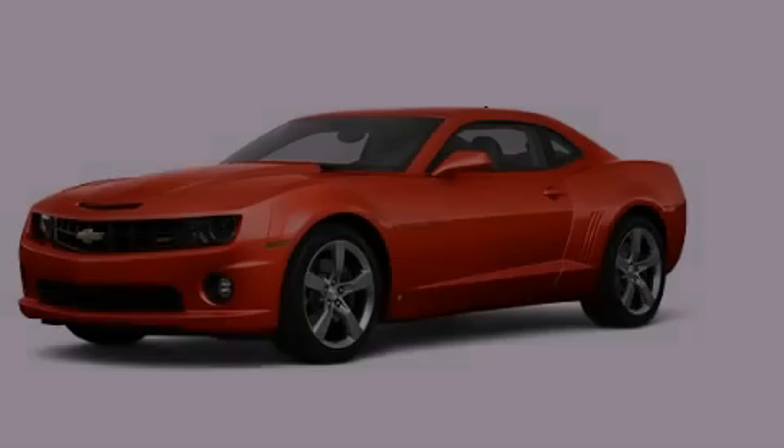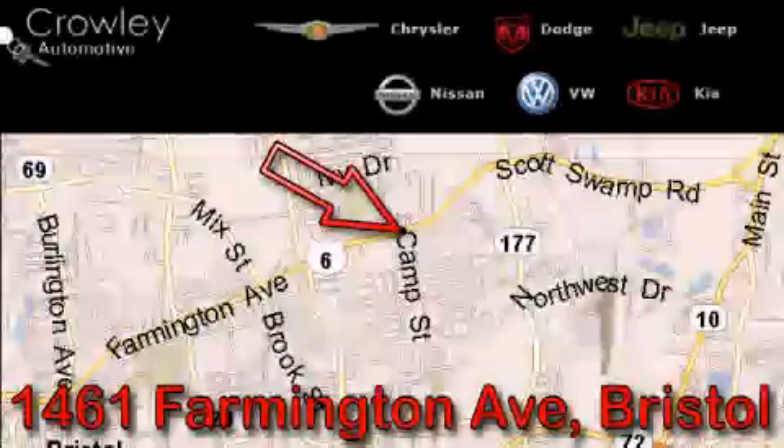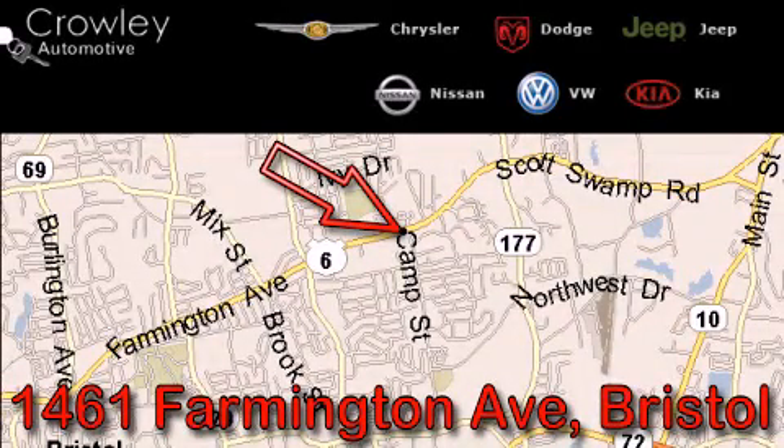Please call today to reserve this vehicle for a test drive. Thank you for your interest in the vehicle. Please visit our website at CrowleyAuto.com for more information.